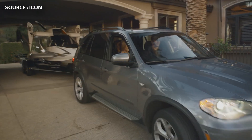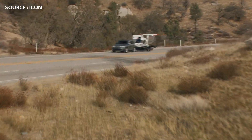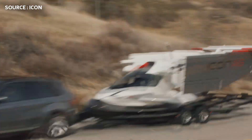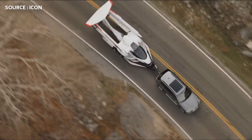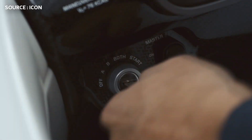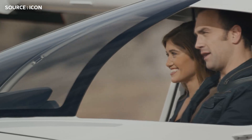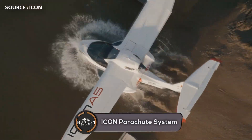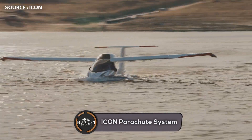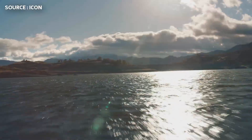The aircraft also has some impressive safety features, such as its spin-resistant airframe, which works due to a combination of its wing cuff, ailerons, wing flaps, and planing wingtips. On top of that, the Icon A5 features a parachute known as IPS, or the Icon Parachute System, which has saved lives at altitudes as low as a few hundred feet.